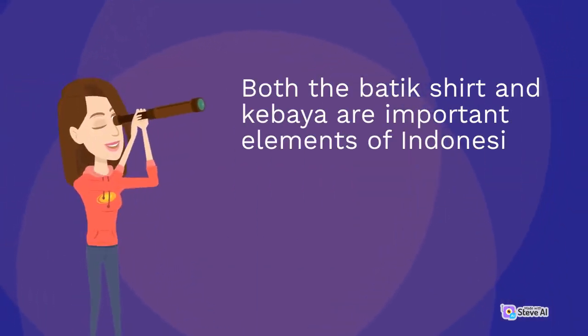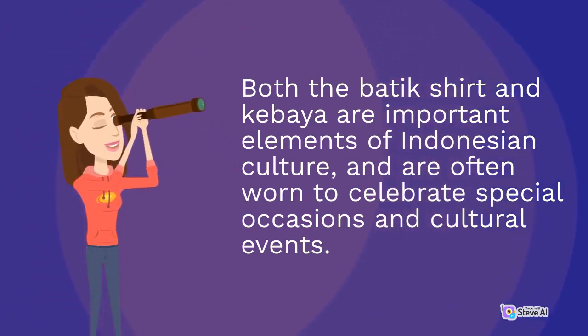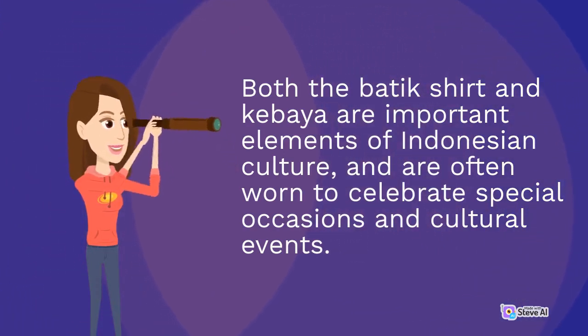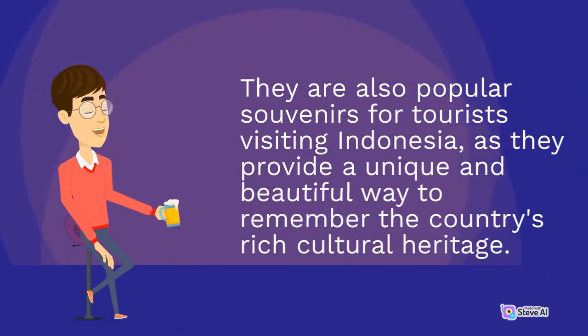Both the batik shirt and kibaya are important elements of Indonesian culture, and are often worn to celebrate special occasions and cultural events. They are also popular souvenirs for tourists visiting Indonesia, as they provide a unique and beautiful way to remember the country's rich cultural heritage.